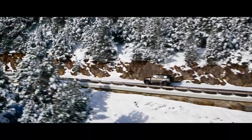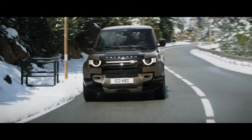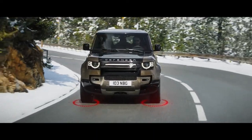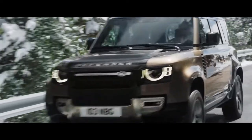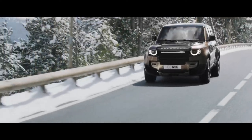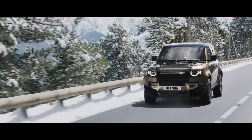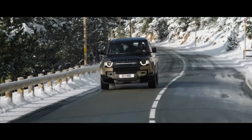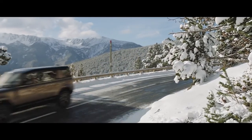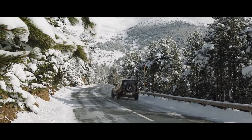On-road, Defender delivers an engaging, fun and direct driving experience. Adaptive Dynamics monitors wheel position and body movements to provide comfort, refinement and agility. Dynamic stability control is used to bring the vehicle back on course if one or more tyres lose grip, whilst the traction control system maximises available grip, automatically optimising the vehicle to ensure a smooth pull-away on low-friction surfaces.